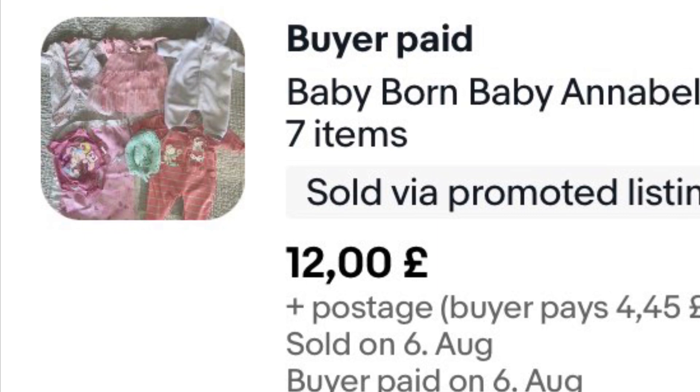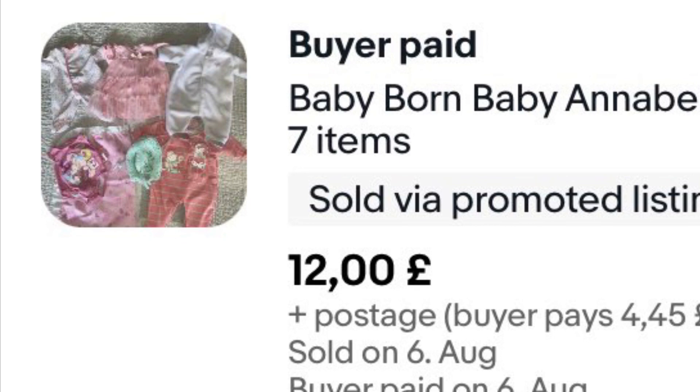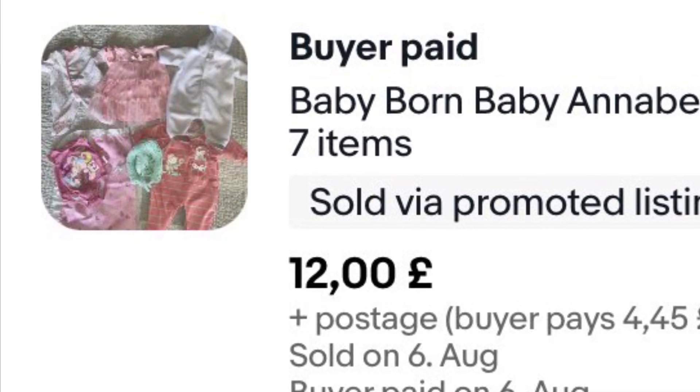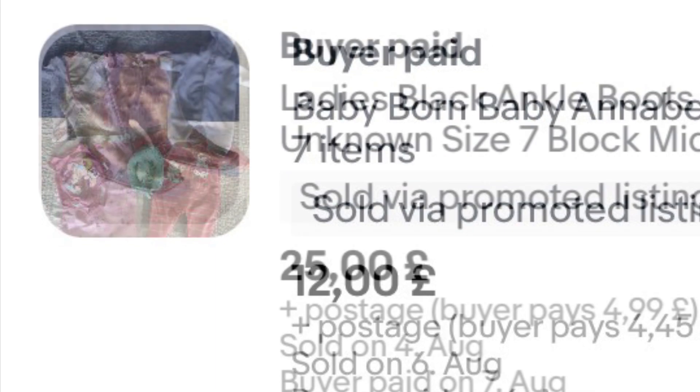These Baby Born clothes really shocked me. I got them in a bundle that I paid £6.99 for — I've still got some Build-a-Bear stuff left from that bundle. These clothes sold within two days for £12 plus postage. So look out for these — if you can get them cheap they're definitely worth picking up.